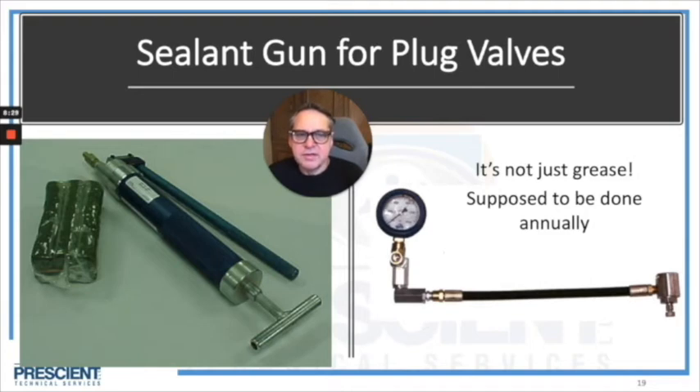Please understand this is not grease — this is not axle grease for a car. That's why I'm careful to call it sealant. There are specific types of sealant for specific valves and applications. It's a high-pressure installation. You need to have a sealant injection gun, and whatever you have should come with some type of a gauge, because it's only with this gauge that you would understand when the valve is accepting sealant properly and when you've installed all the sealant that valve could possibly accept. You don't want sealant to bypass the plug and fill the pipe.